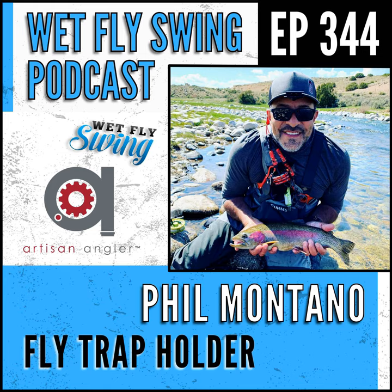Stay tuned for that. If you want to head over and tell your story and choose your favorite top fly, you can go to wetflyswing.com/topfly and we'll be giving away some products and swag along the way. Today's episode is sponsored by Stonefly Nets — putting quality before quantity with their handcrafted custom wood landing nets. When Ethan designs your net, it's his hope and goal to help you form lasting memories every time you're on the water. Head over to wetflyswing.com/stonefly to get started.